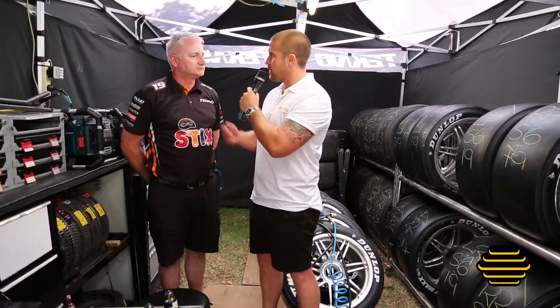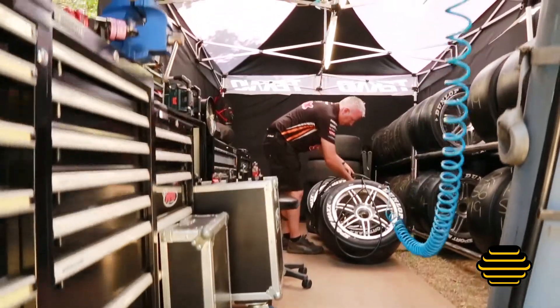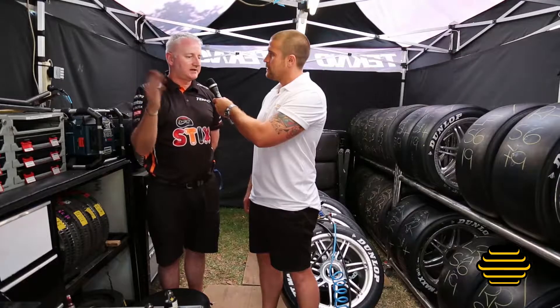And they can mix the tyres up — can they go from greens and old ones? Pretty much we'll start off with the older set and then just work our way through. Into the greens, and then once they find a balance with the car and they're happy, the greens will go on and we'll go from there.